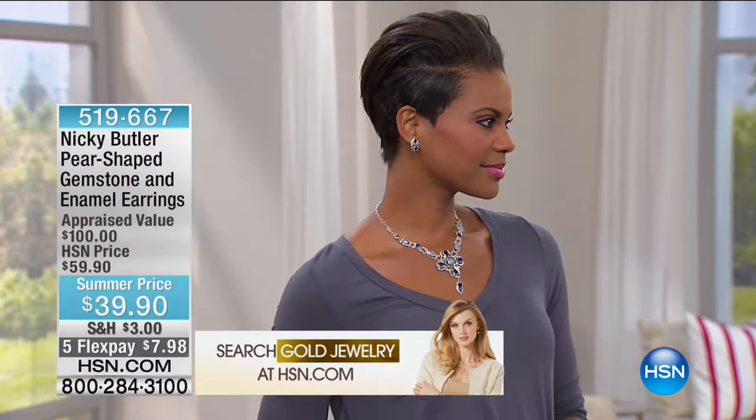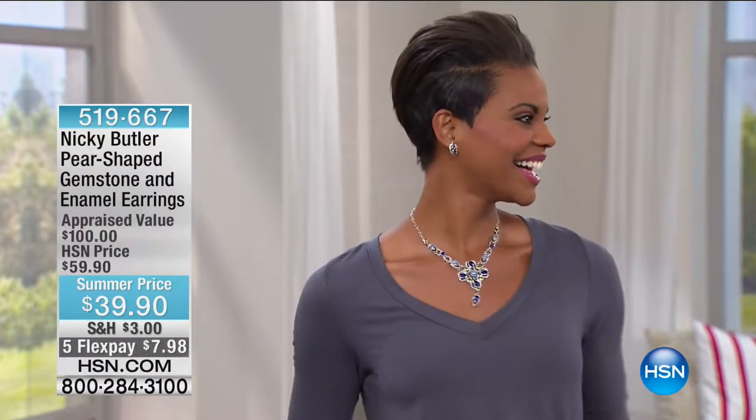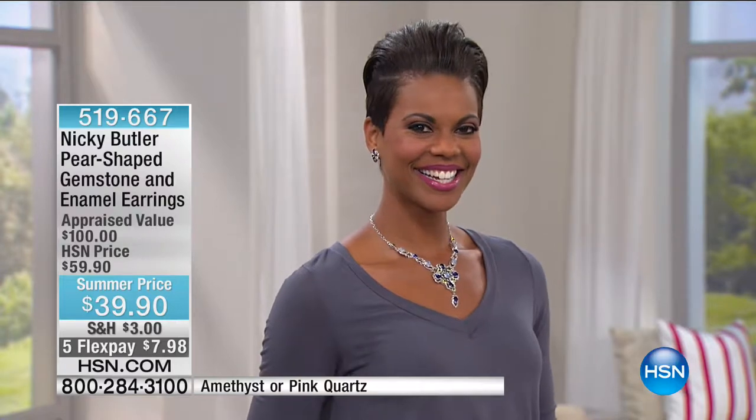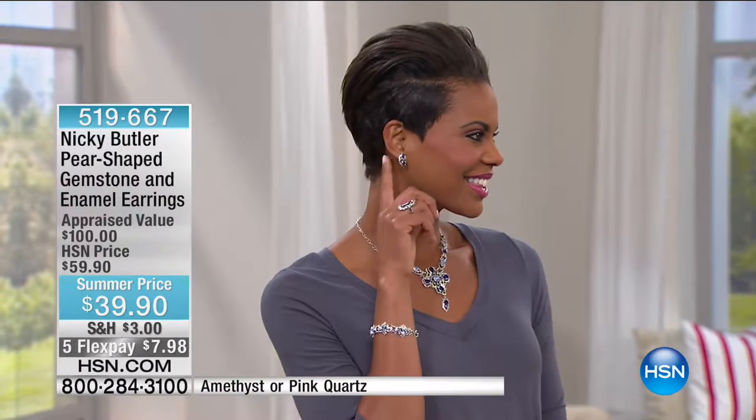What necklace is Victoria wearing? Does she have the cross on with it? The blue quartz — yes! I couldn't quite see. That looks so interesting and so pretty. Well, it's a perfect complement, absolutely.